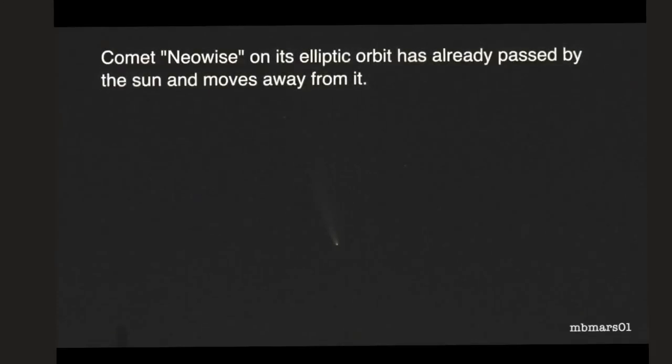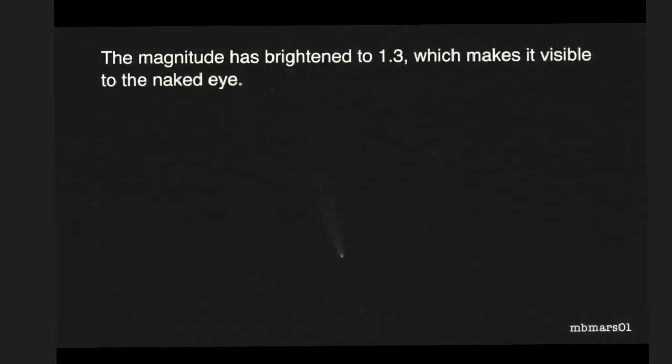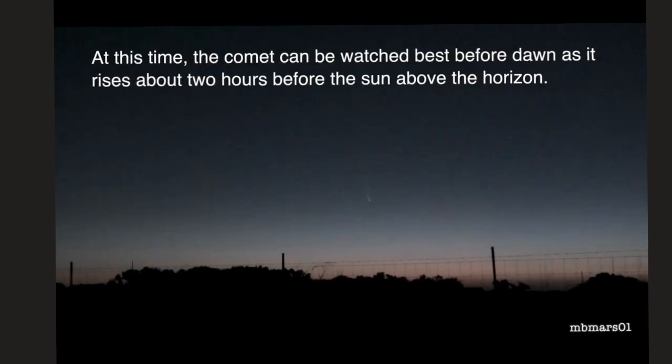For the next couple of days, if you can look up in the sky at around 4 to 4:45 am early in the morning, you would be able to see a comet known as Comet Neowise. This comet is visible to the naked eye at dawn near the horizon because of its proximity to Earth's orbit. As per the calculations, you can continue to view this comet near the Earth for the next one month or so.